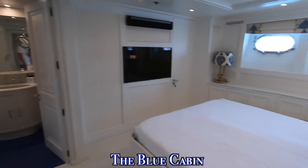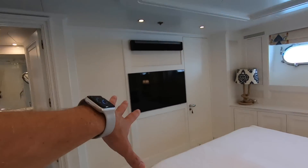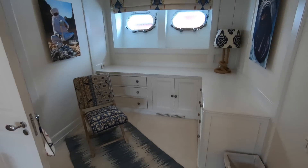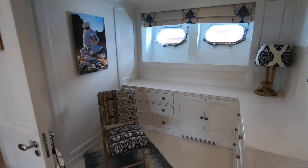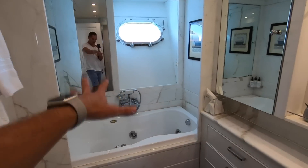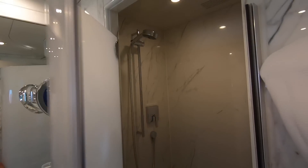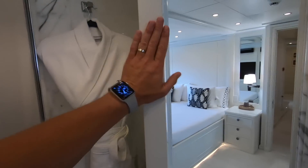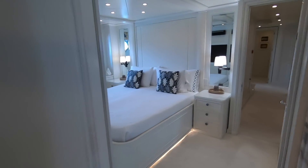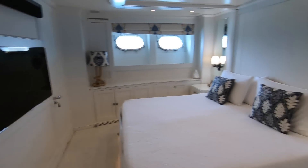The lower guest cabins have been divided into color themes. This is the blue cabin, also known as a VIP. It has a nice big double bed, flat-screen TV, Sonos stereo system, and plenty of storage. The VIP bathroom features both a bathtub and a separate shower. Everything feels very solid and well put together — all the doors are wide and thick.